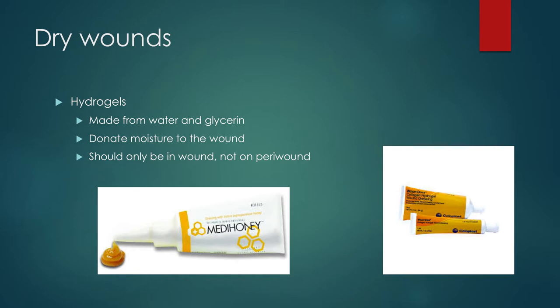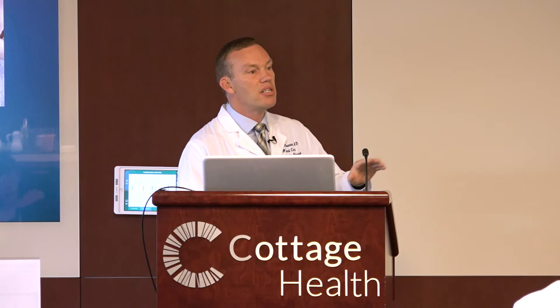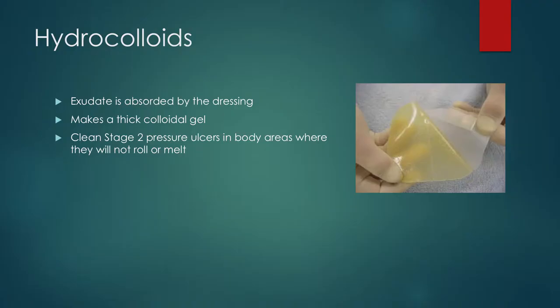Hydrocolloids are also frequently used in drier wounds, but if the wound does have an exudate, it is able to absorb that into the dressing and it ends up making a thick colloidal gel. Generally speaking, I like to use it on clean stage two pressure ulcers. But it can't really be used in areas prone to rolling, because if there's shear force rolling against it, it just starts to gum up, roll up, and come off — so it has to be used in the right location. Another place it's really good for would be patients who have fissures on their heels — these work well by keeping moisture in place and allowing those fissures to heal up. They'll also help with autolytic debridement like the Tegaderms.